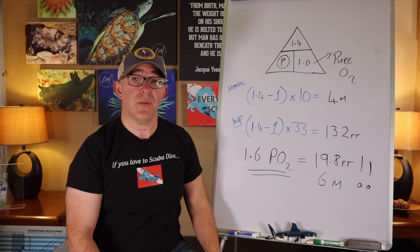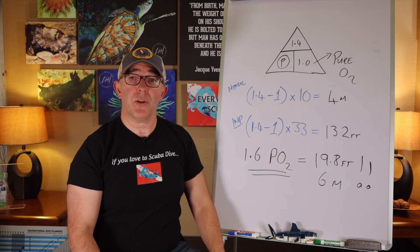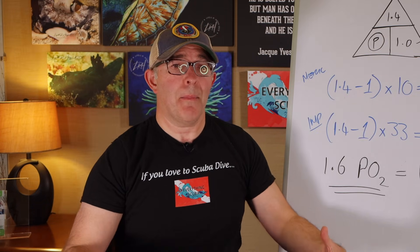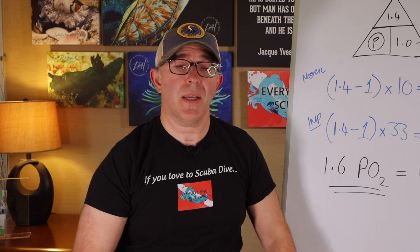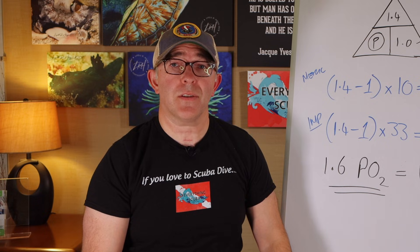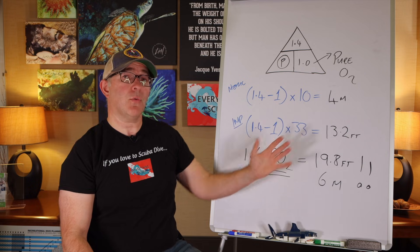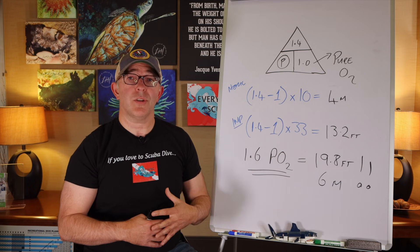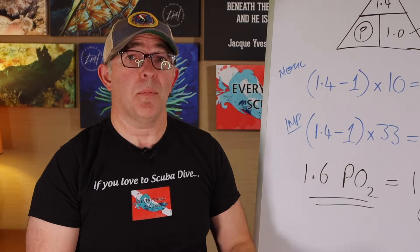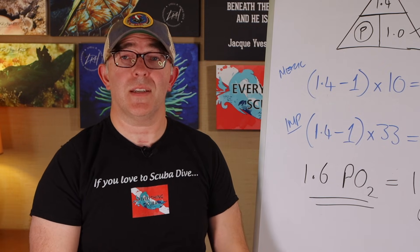There are some divers — within rebreather training — who, once reaching around that 20-foot point, would pump their partial pressure up to around 1.5. The reason is that by increasing the oxygen concentration in your body, you're able to degas nitrogen and decompress a little bit faster. Technical and rebreather divers play with these numbers to increase degassing and decrease decompression time, but they never violate 1.6 — that is always the hard contingency limit.